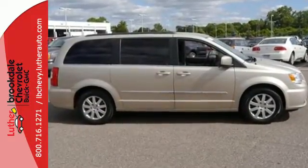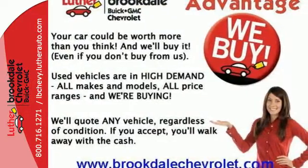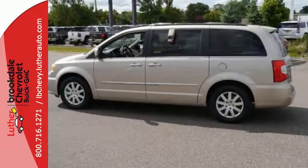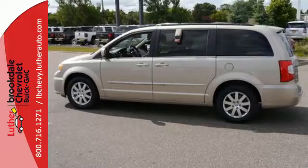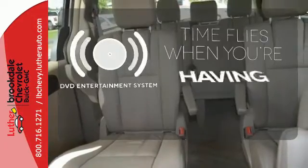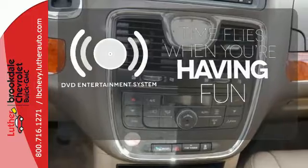Effortlessly pack in people and gear with stow-and-go seats and innovative variations of storage and seating. And enjoy the convenience of the Uconnect system, voice command with Bluetooth, power sliding doors, and power liftgate. The longest of road trips are fun for everyone with the DVD entertainment system.